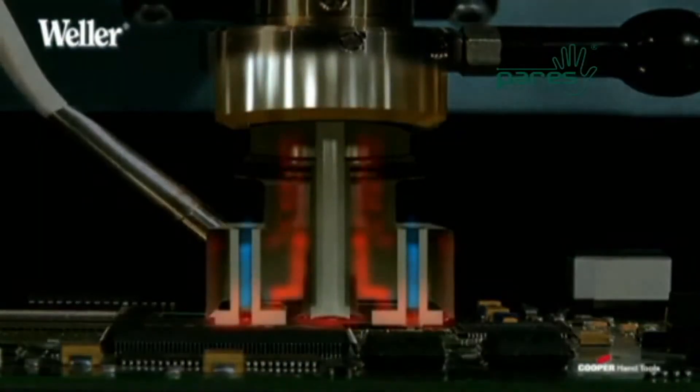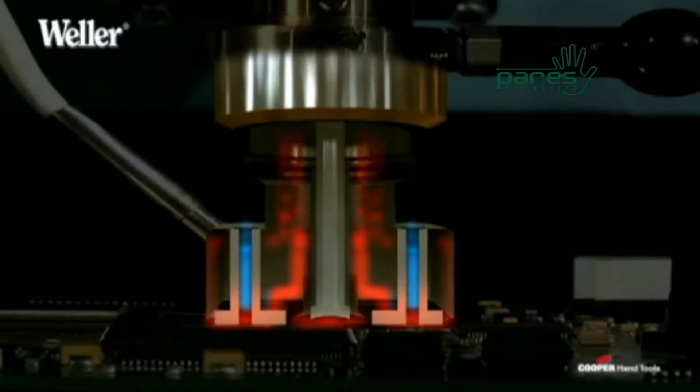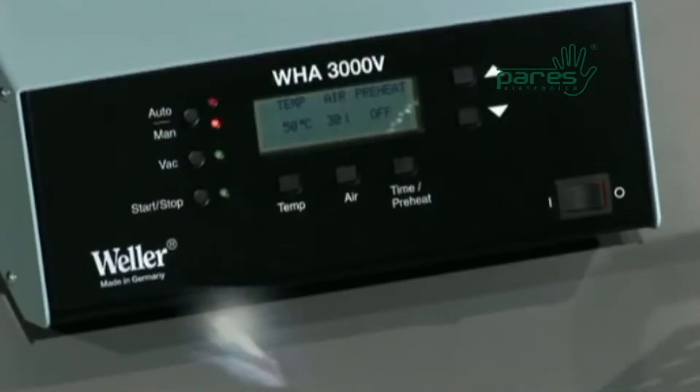Weller utilizes its patented hot air technology in both the WQB-3000 and in the WHA-3000V and P stations.